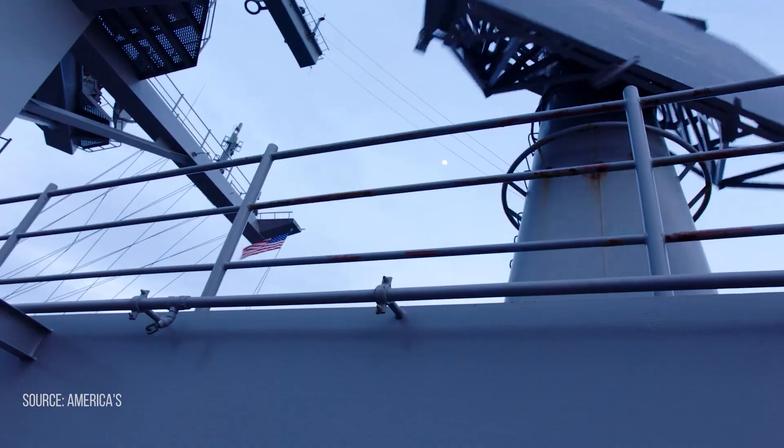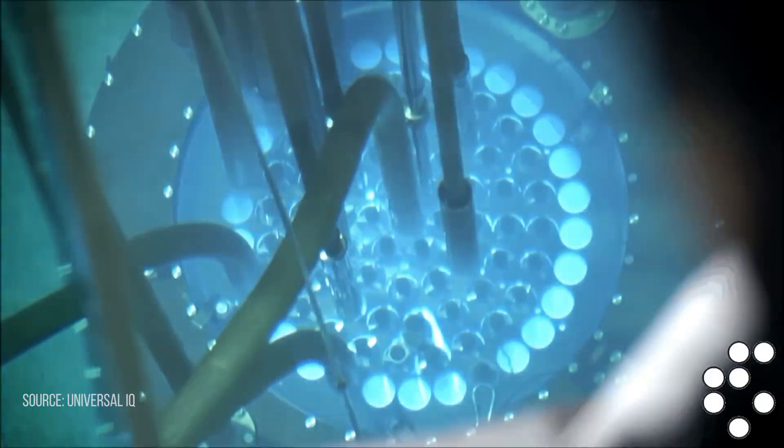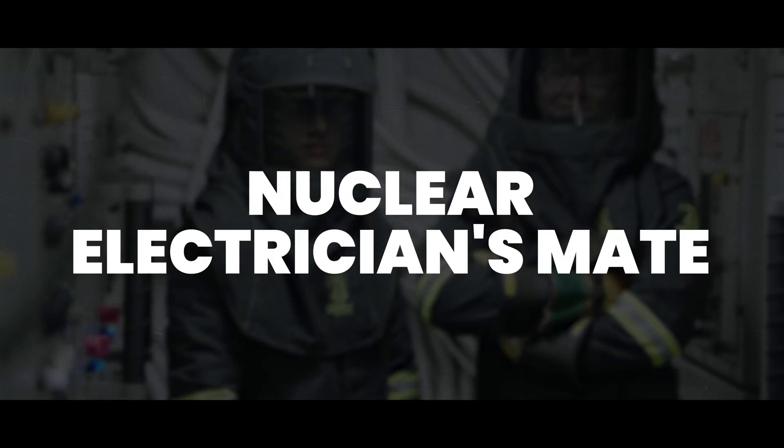Behind every sonar ping, every radar sweep, every aircraft launch, and every reactor control signal is raw electrical power. And keeping that energy flowing, flawlessly and without fail, is the job of one of the most technically demanding roles in the Navy nuclear program: the nuclear electrician's mate.